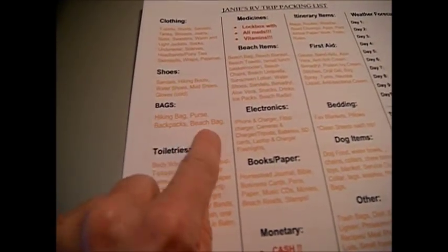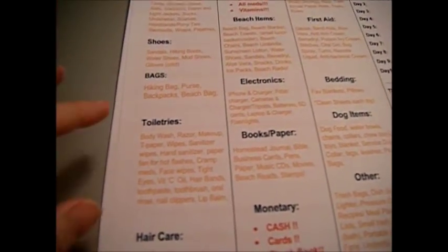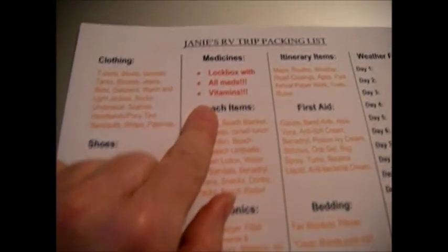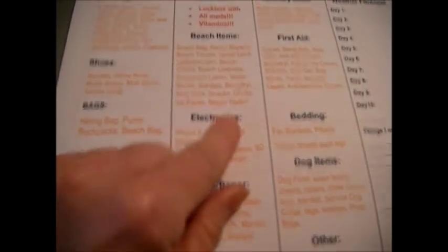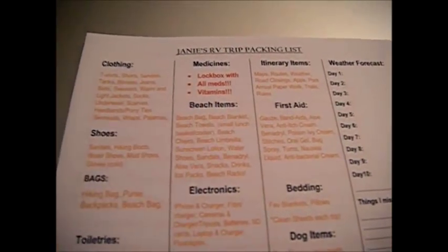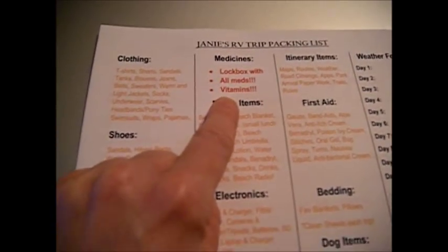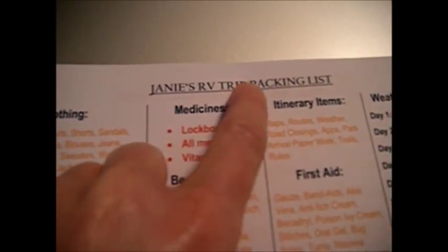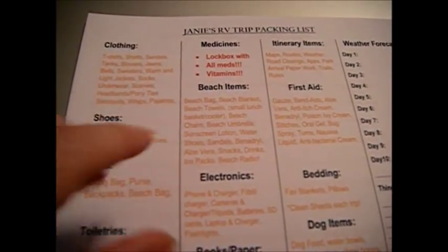Then hiking bags, purse, backpacks, and beach bag depending on what I need. I've got the basic toiletries, hair care, eye care, medicines. I put medicines and monetary items in red because those are must-haves — we've got to take those things. I forgot to put my husband's breathing machine on here, but in reality this is Janey's RV trip packing list, so I need to do John's separately and adjust his from there.